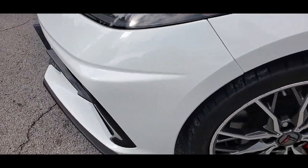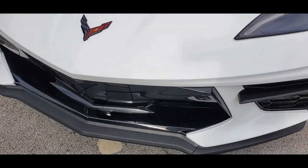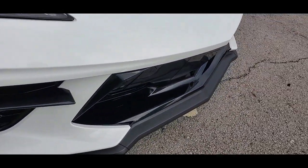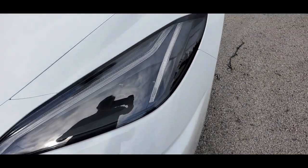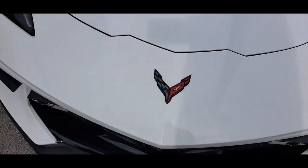The front bumper is in outstanding shape, really nice. It's got cameras mounted on the front bumper — two cameras there mounted — so you don't hit anything in the parking lot. The lights are in outstanding shape, look brand new. The bumper is in beautiful condition.